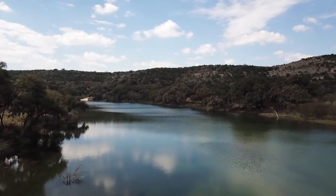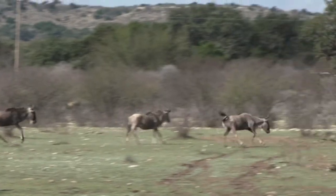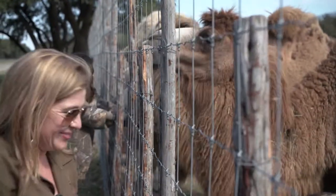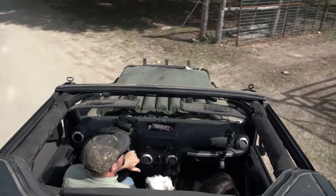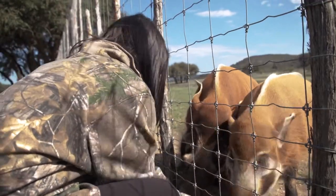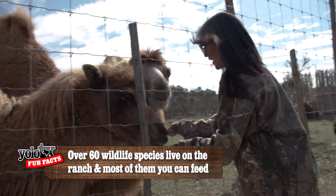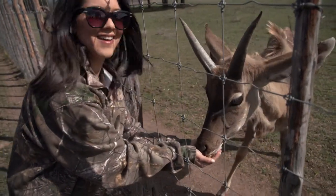Not only is Ox Ranch a premier hunting ranch, but it's also home to thousands of unique species, and what makes this place really special is you get to meet them first-hand. So Jason was our tour guide and gave us a ride. This is one of my favorite pigs ever — that's what I call a red river hog and they're from Central Africa. They are oinkers. Here at Ox Ranch lives over sixty species across eighteen thousand acres of land. Today you'll find ostriches, water buffaloes, camels, and dozens more.